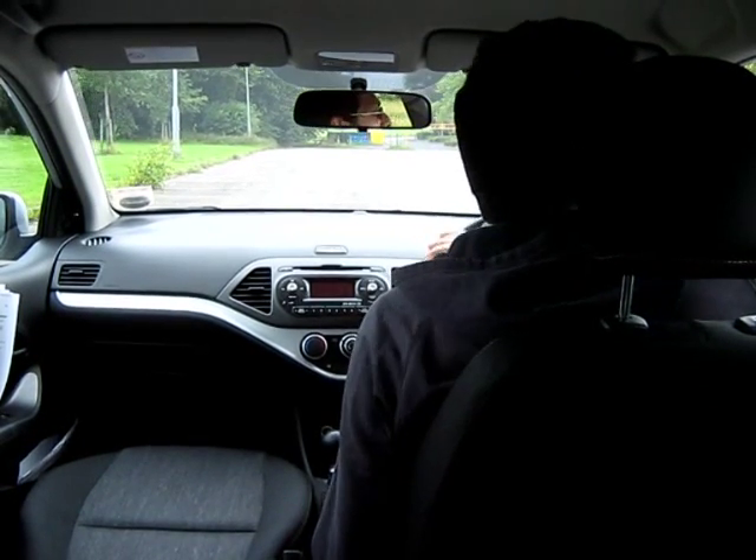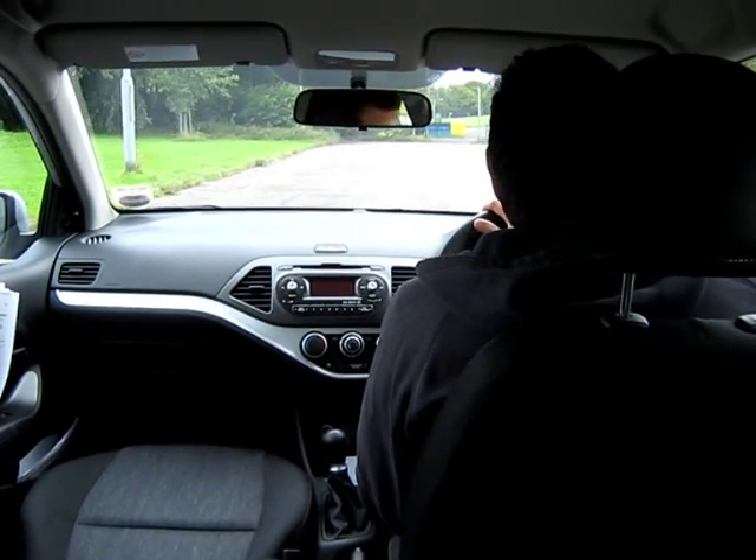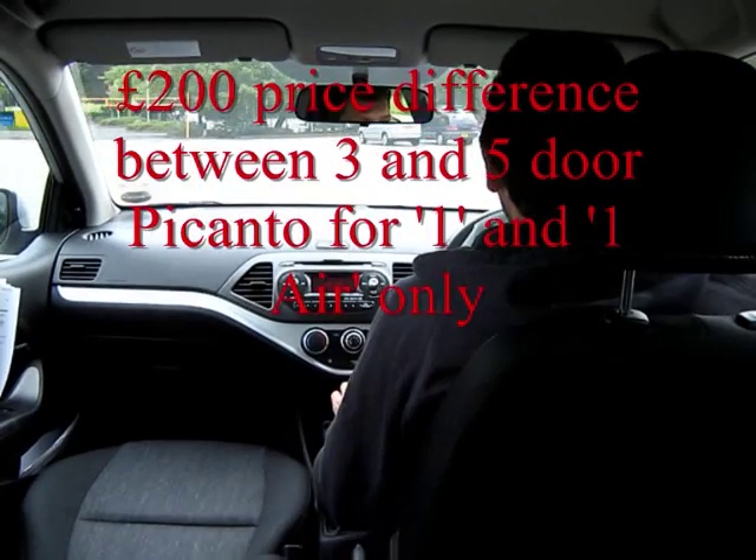The 5-door Picanto will cost you on the road £7,995. For £200 less, the 3-door will be on sale from the 1st of September in the UK.